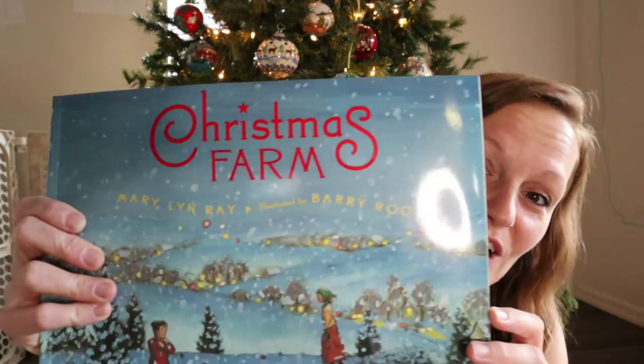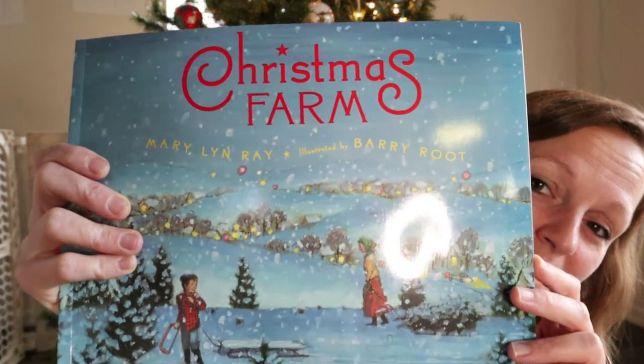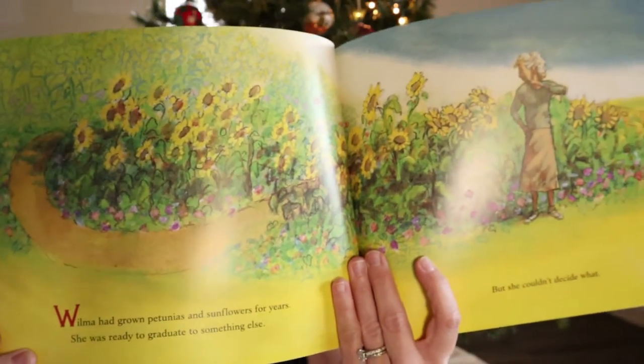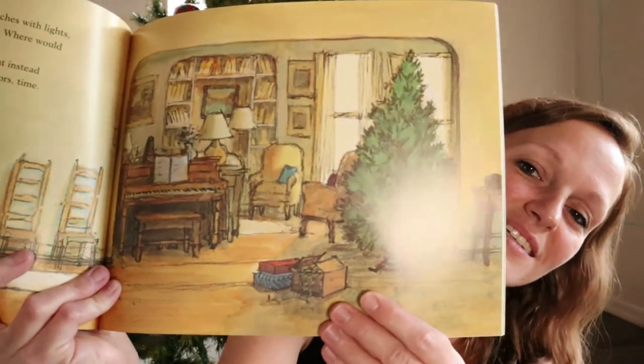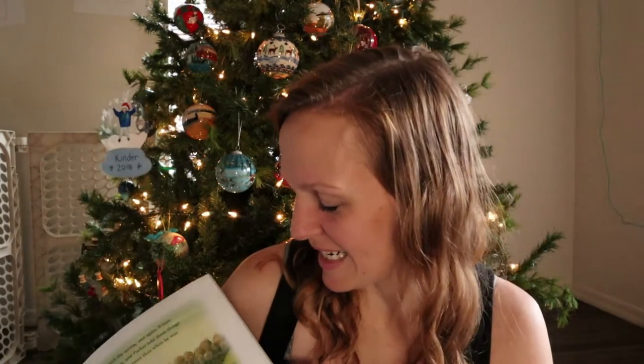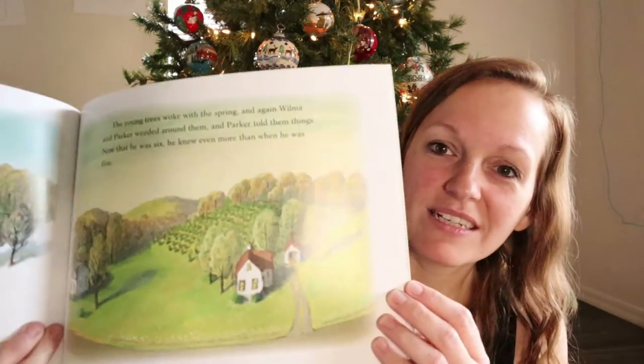This one is Christmas Farm. I got it because I love rustic stuff — anything that looks old and beat up I apparently have a love for. Look at how beautiful that is. I love sunflowers, and sunflowers remind me of my mom, so I think that's really cool. It looks so pretty and I love the illustrations.